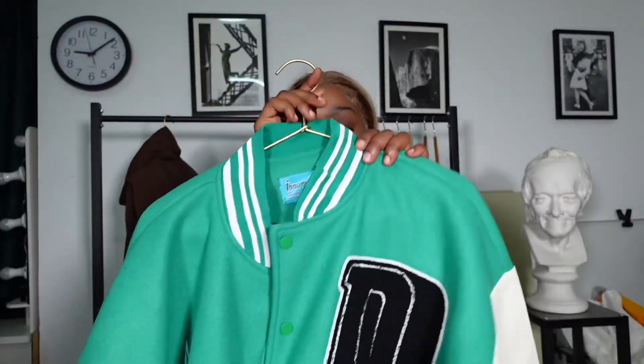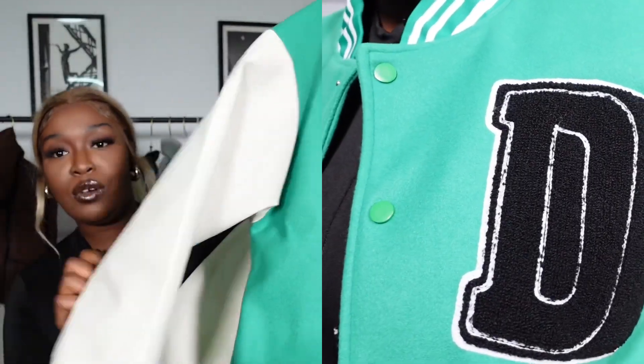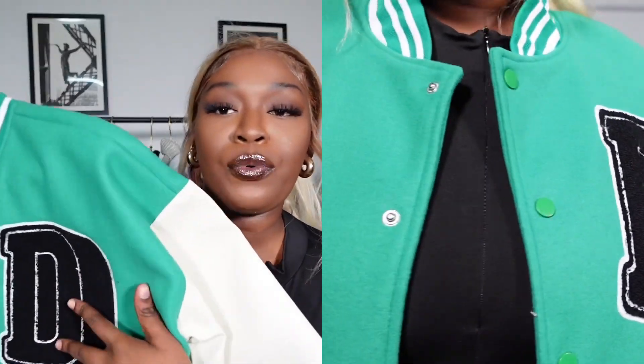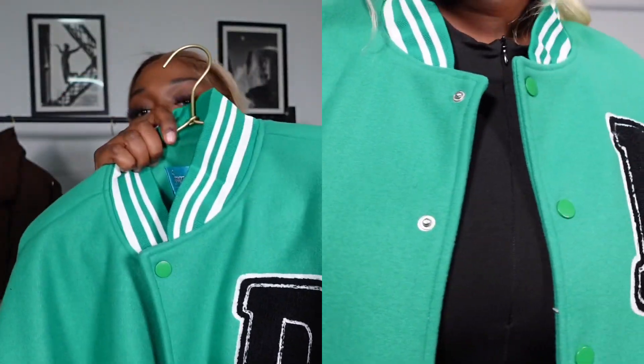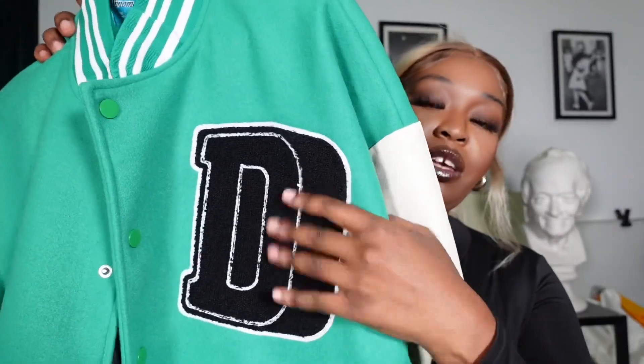The second item is this baseball jacket in green and white. It has a big embroidered letter D on it. It feels so soft — it's made of a fleece material and the sleeves are made of leather.